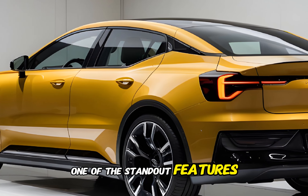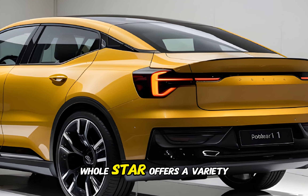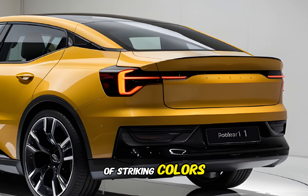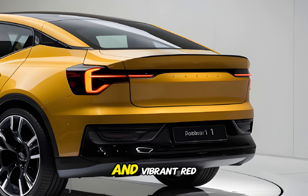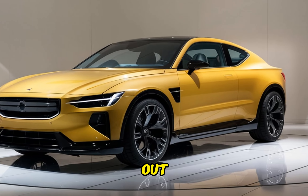One of the standout features of the Polestar 1's exterior is its unique color palette. Polestar offers a variety of striking colors, including a deep metallic blue and a vibrant red. These colors complement the car's modern design and make it truly stand out.